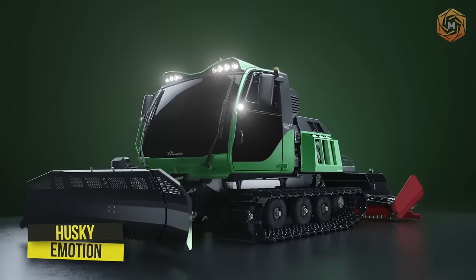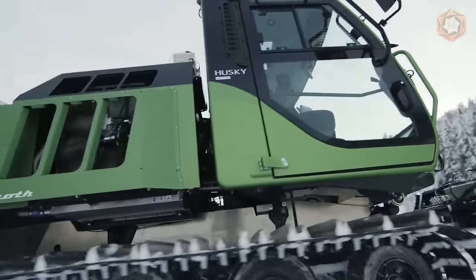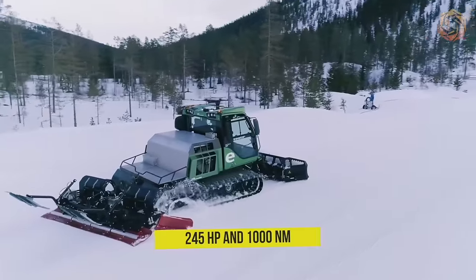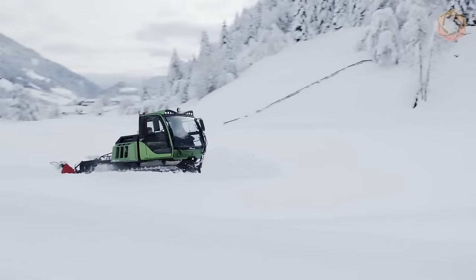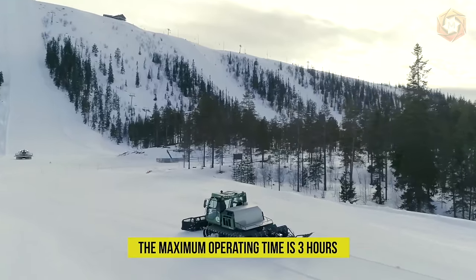The Husky Emotion electric snowmobile features a modern cabin design, an entirely new look, and zero emissions, and is now in series production. The electric motor develops 245 horsepower and 1000 nanometers of torque right from the start — only an electric drivetrain can deliver such performance. The maximum operating time is 3 hours.